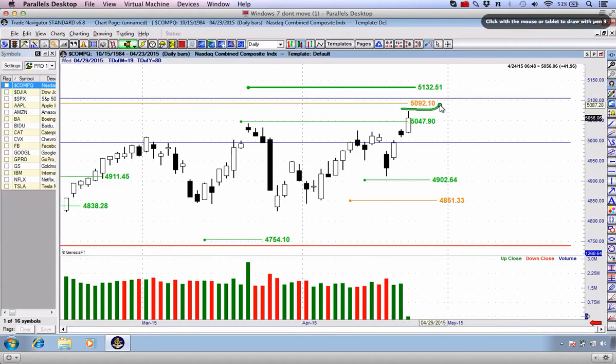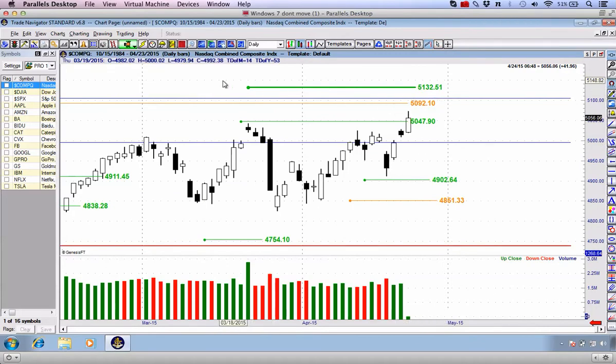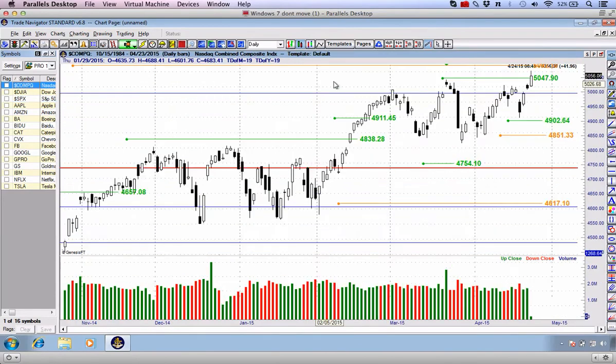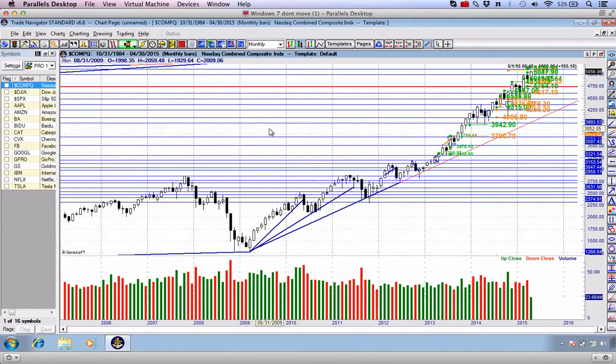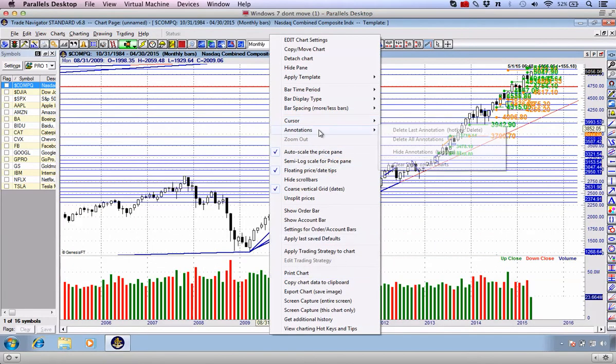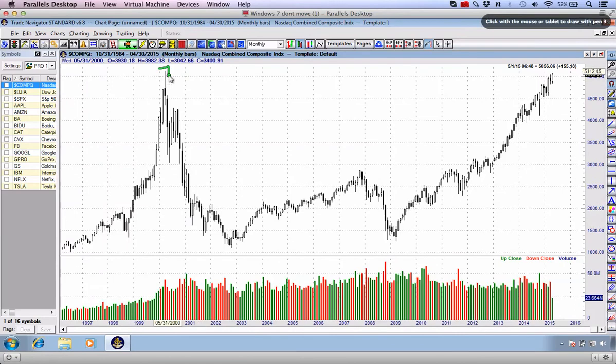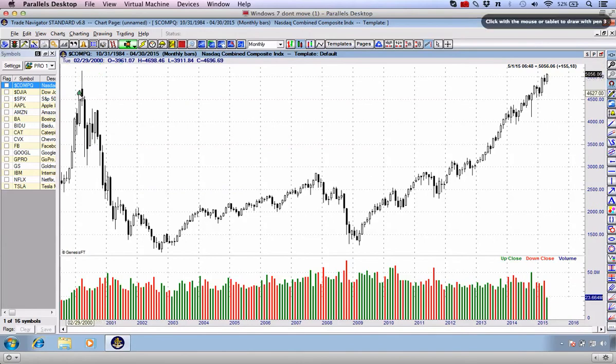Have a look at our next resistance level around 5,092, just slightly higher — that is the all-time high on the NASDAQ. We've achieved all-time high status on the Dow Jones Industrial Average a long time ago. The same is true on the S&P 500. The final market to actually hit that all-time high is the NASDAQ. Switching to the monthly chart and zooming out to show how close we are — if I hover my mouse over this particular monthly candle, you can see we get a high at 5,132. Remember that number: 5,132.